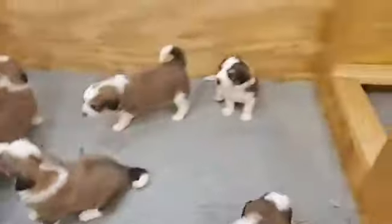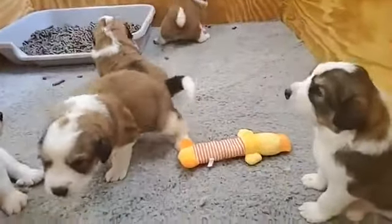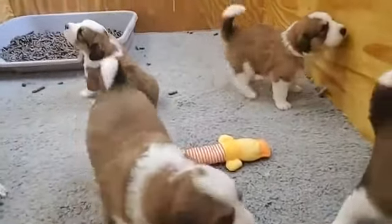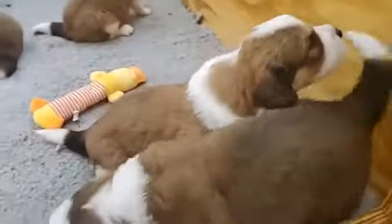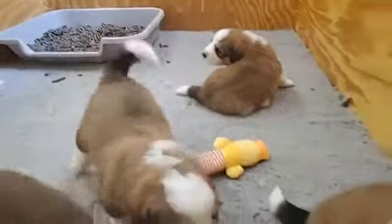One of the things that if you ever raise puppies you want to do is make sure that you don't solve all their problems for them. You want them — if they're struggling to do something — to be able to learn to do it on their own. If a puppy's struggling to get over something that they should be able to get over, don't just come in and rescue them and lift them up and over, because they need to learn.